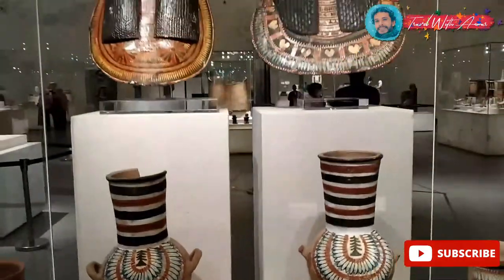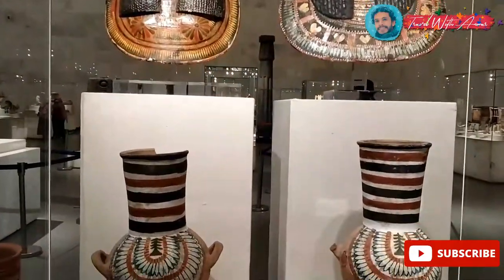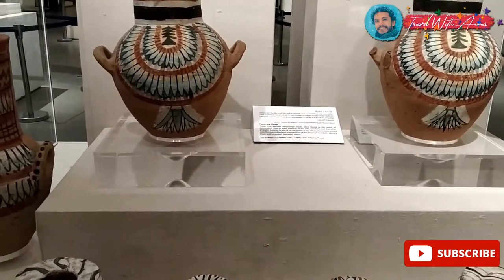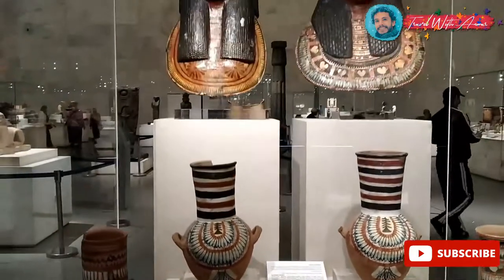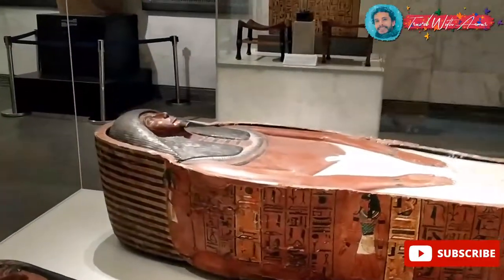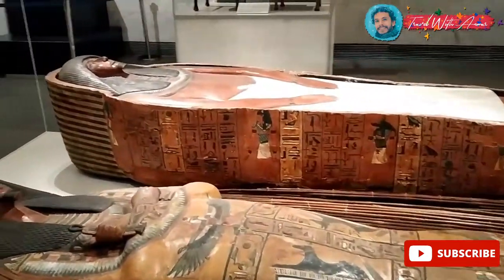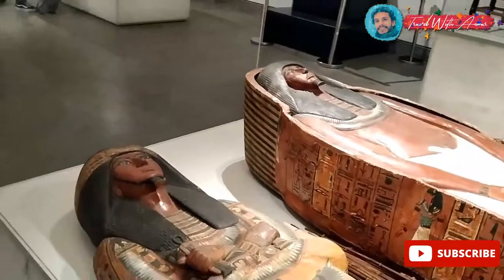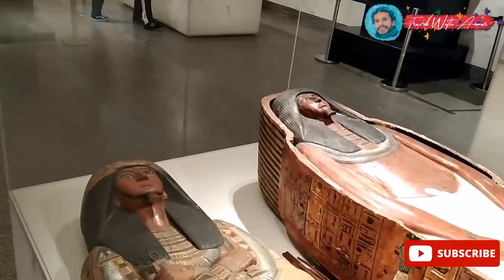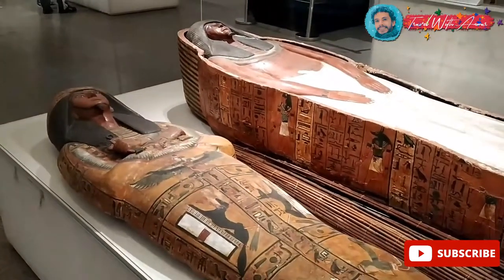These are some of the funerary masks taken from coffins and bodies from the 19th dynasty. This one is not a royal coffin — it belongs to one of the engineers and workers. But still beautiful. You don't have to be a pharaoh or a king to have a great coffin — even you can get a good wooden coffin.